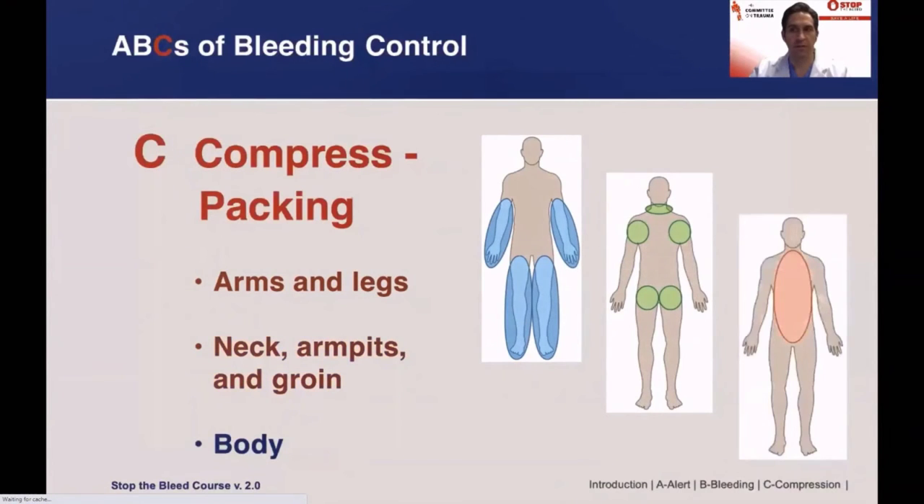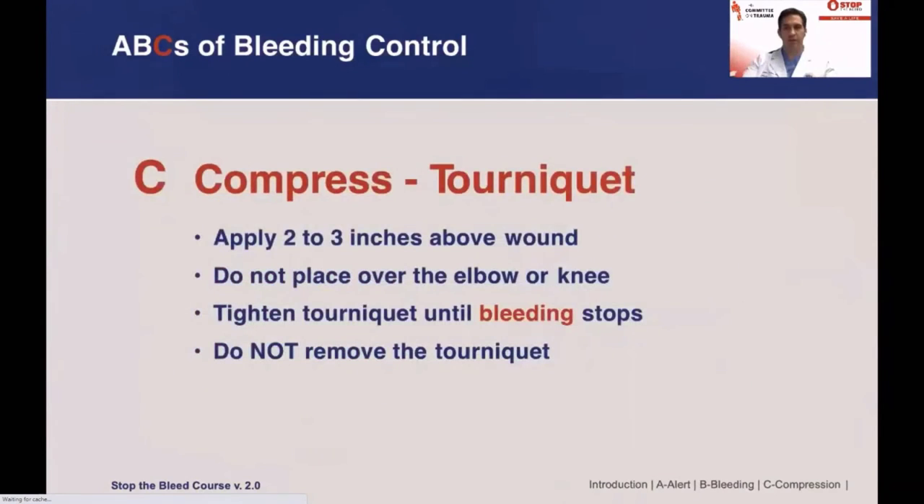For injuries to the chest and abdomen area, bleeding will be occurring internally, and these patients need to be brought as quickly as possible to a trauma center where bleeding can be stopped. Tourniquets should be considered for extremity bleeding that does not stop with pressure or packing, or when the situation does not allow you to maintain pressure on the wound.